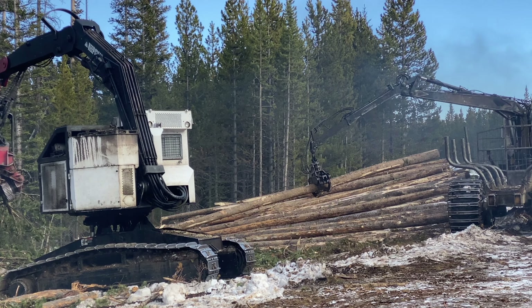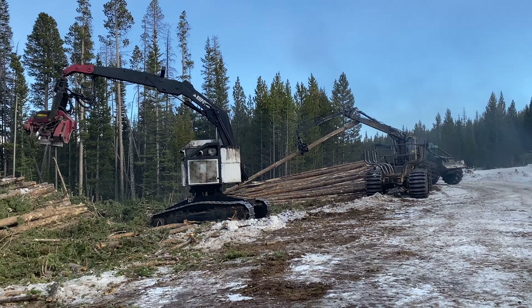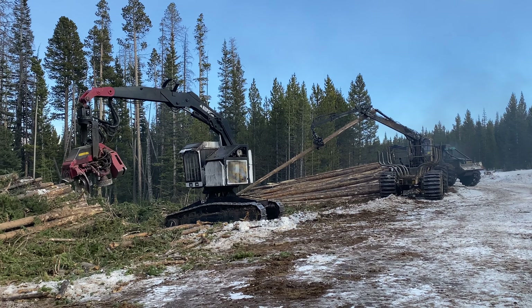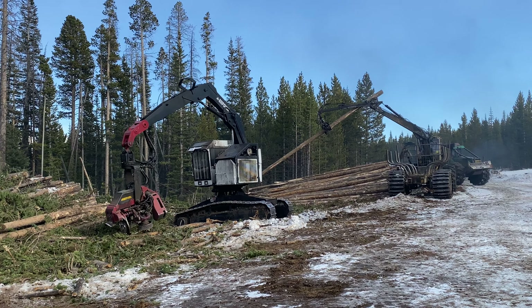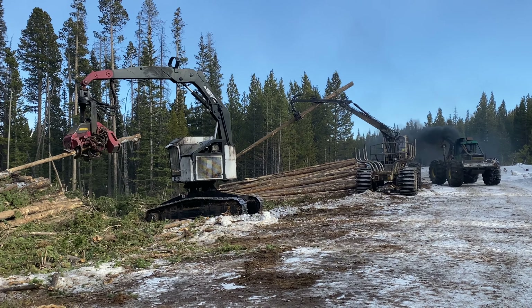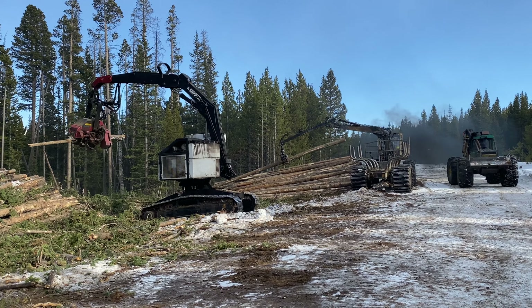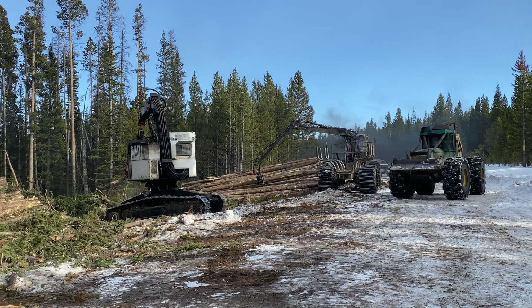Meanwhile, the other piece of equipment increases the efficiency by stacking it. Clearly these operators are very talented, able to go through a lot — but there's a lot to do. This will be going on until end of December. There are areas north of here, west of here, and south of here, all over the place getting the same treatment. It's just a lot of country.